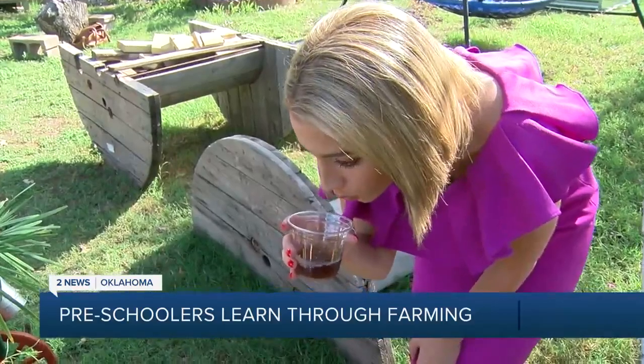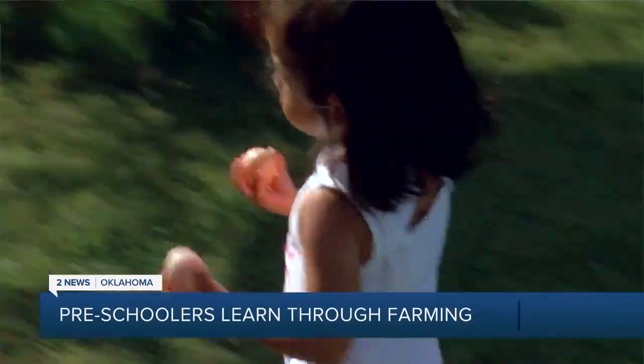And it was back to work, selling eggs, peppers, flowers, carrots, tomatoes, and so much more.